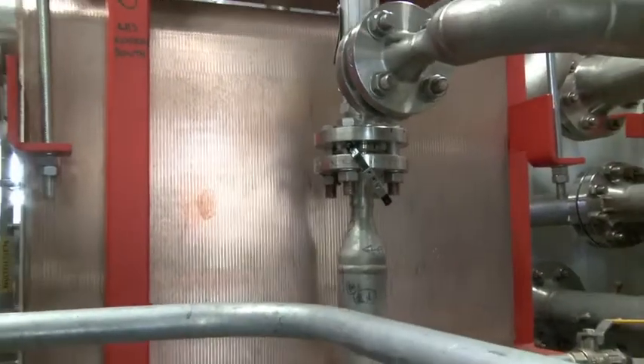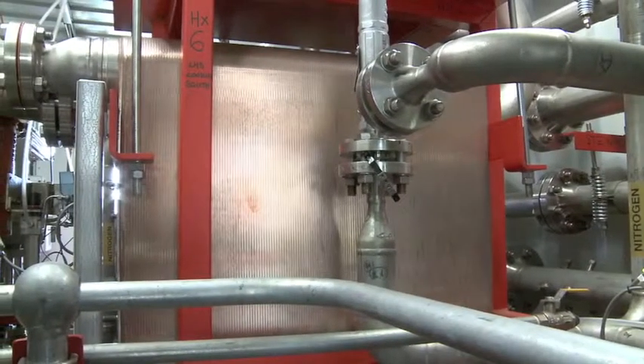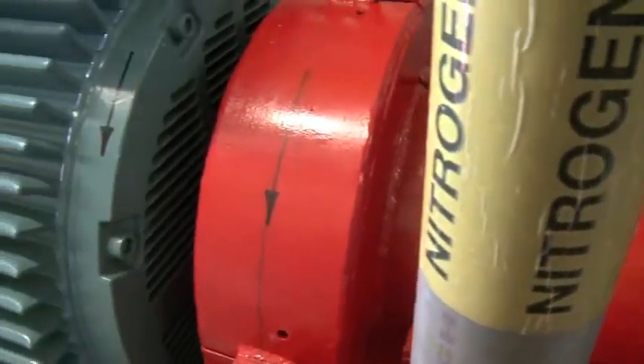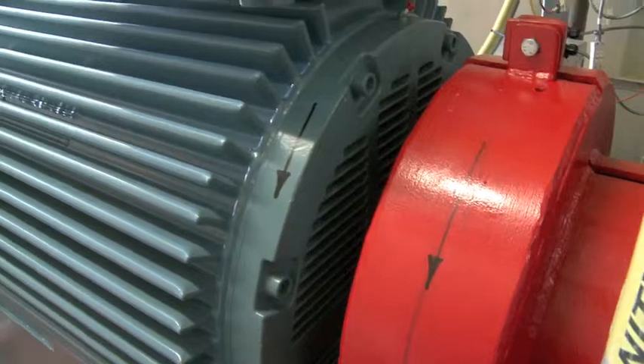After each stage we bring the gas back out to a heat exchanger to warm it back up and then back into the next stage, which feeds its power along the shaft to our generator.